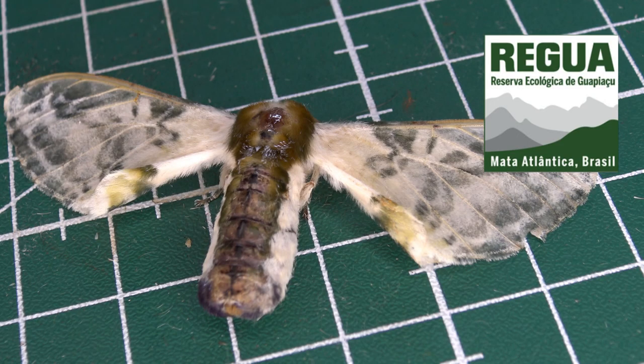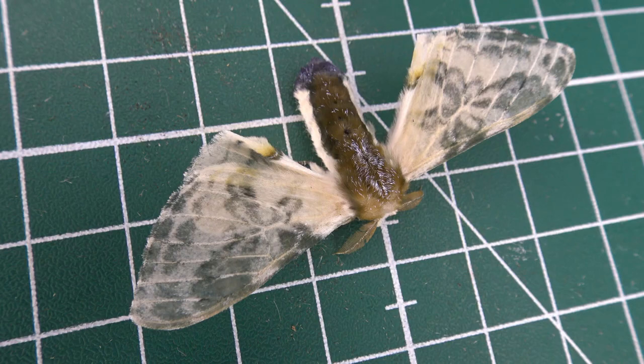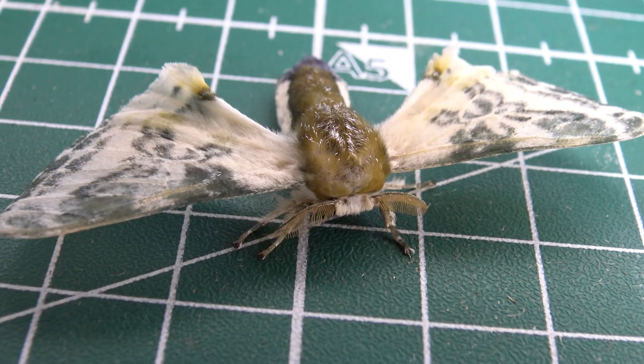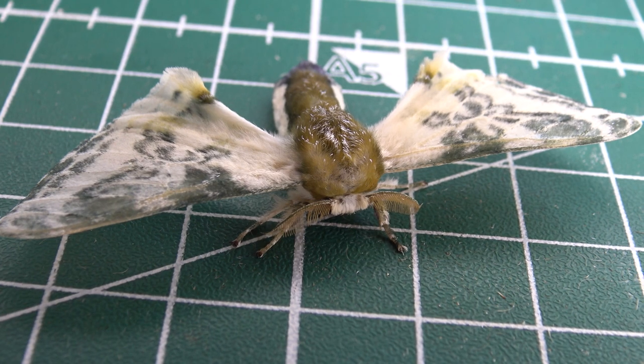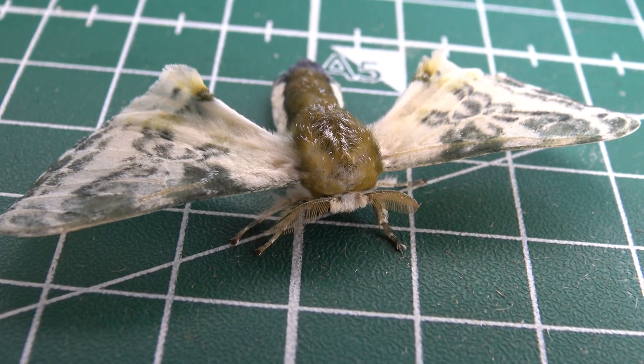This specimen was found in the natural reserve of Regua in Brazil. Regua stands for Reserva Ecologica de Guapiazu, and I am the local entomologist documenting insects on social media to draw awareness for the species in Regua, in the Brazilian Atlantic rainforest. Everybody can visit this place and moth trap here — if you are watching this, you can visit us too. Check out our website, and I hope to see you again in the next video. Bye bye.